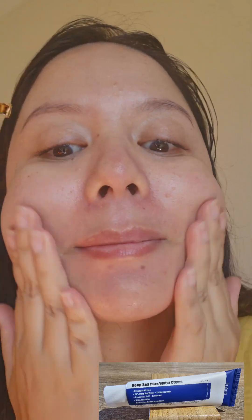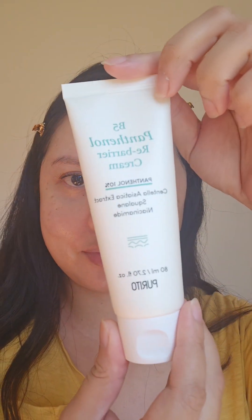It is a fast-absorbing gel cream that, if you refrigerate, feels so refreshing, especially in the peak of the Aussie summer. Just apply an appropriate amount and massage onto your face and neck. And look at that — it leaves this dewy, hydrated, bouncy complexion.